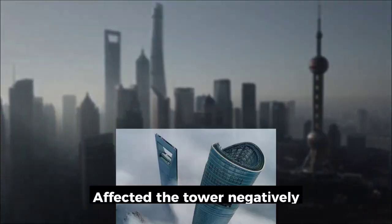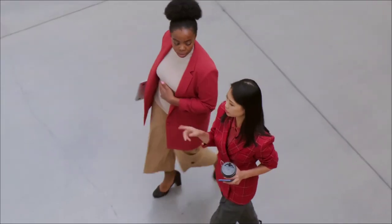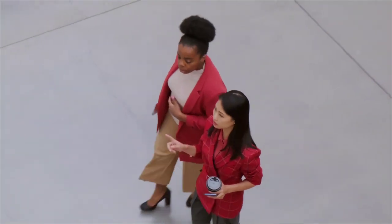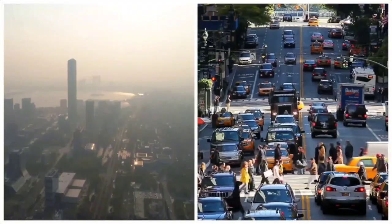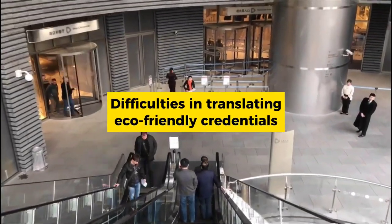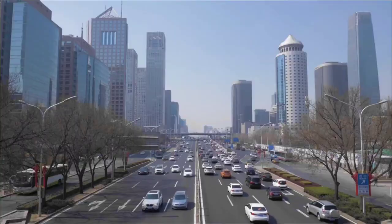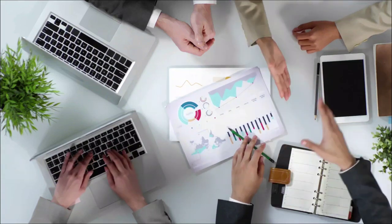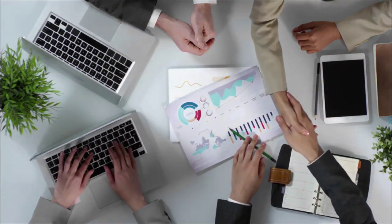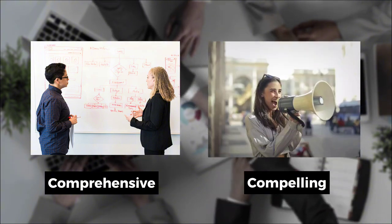This setback not only affected the tower's visual impact, but also hindered its ability to attract potential occupants and visitors. Despite achieving LEED Platinum certification for sustainability, the tower faced difficulties in translating its eco-friendly credentials into a successful commercial strategy, and early attempts to attract tenants based on environmental sustainability fell short of expectations.